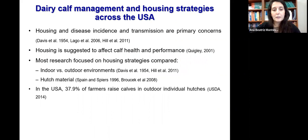From a calf management perspective, the major concern is about disease incidence and transmission, and this is affected by inadequate housing conditions. Housing was defined as one of the key aspects to affect health and performance, along with nutrition and the routine in the calf yard.